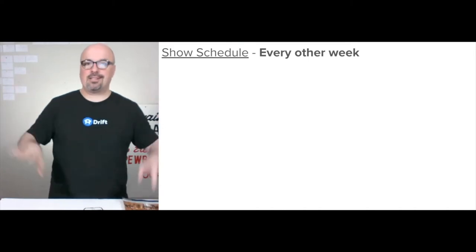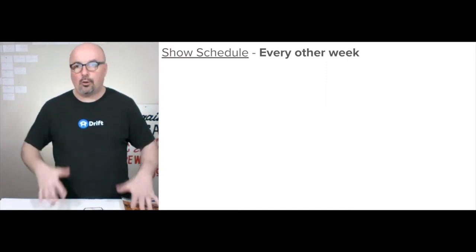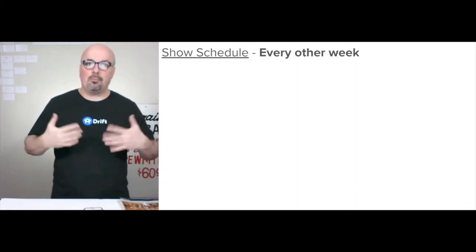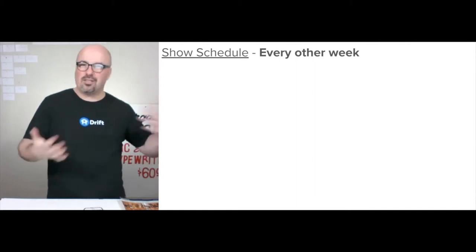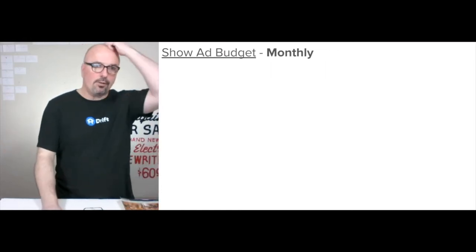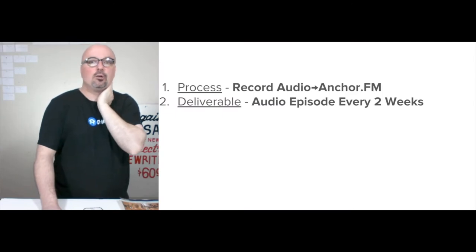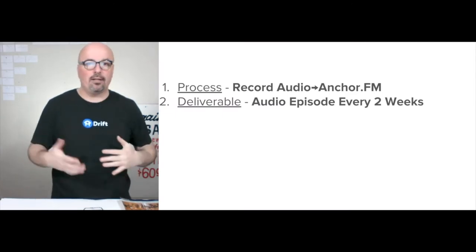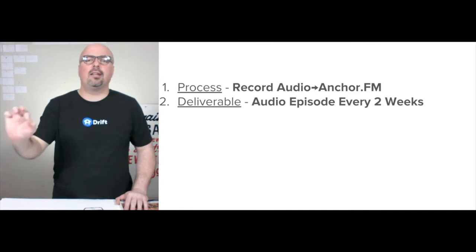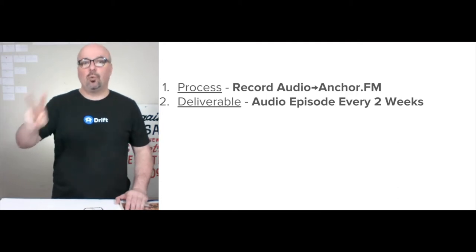We're not doing a strict schedule — we're releasing them as they come and letting everyone know, because it's her writing process and we're not trying to crimp her style. The goal was to let people buy early during pre-sale, read along, give feedback, and start organizing the audience behind this book as early as possible. The ad budget is monthly, and consistency is the key with the media. We're setting it up to record audio directly into Anchor.fm, with a deliverable of an audio episode every two weeks.